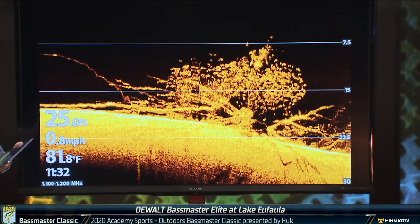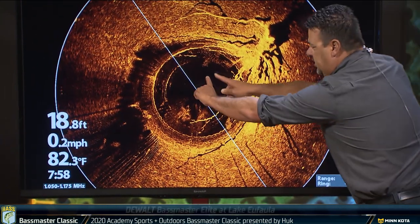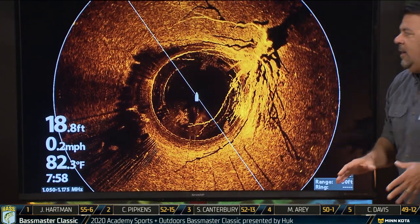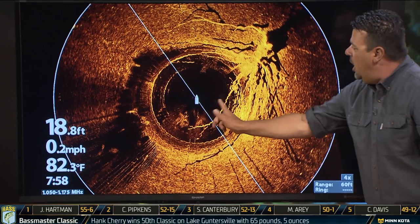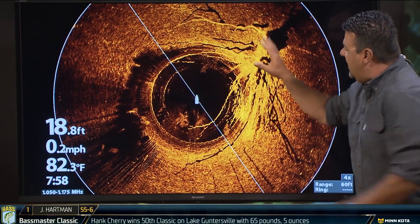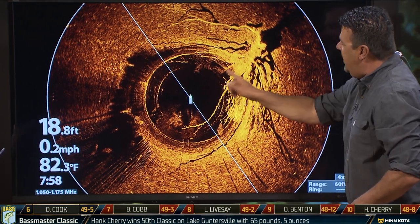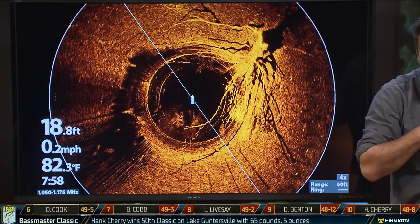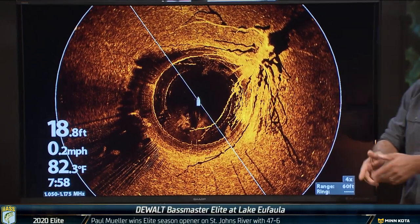Ronnie, let's go to what's called Mega 360 — here's what it is. You see the boat in the center with this 60-foot radius. It's basically underwater sonar to show you. Right here, you would want to make that cast. Here's your brush pile off to about 2 o'clock, about 30 feet from your boat. So you basically make a cast at 2 o'clock and you will come right through that brush pile.